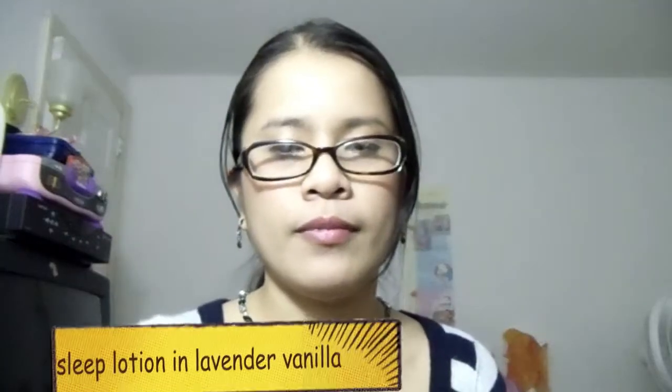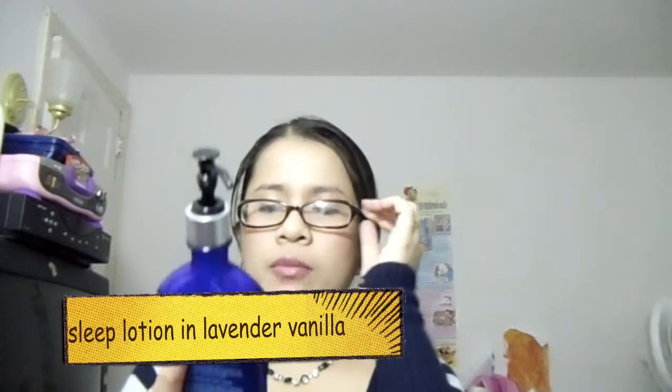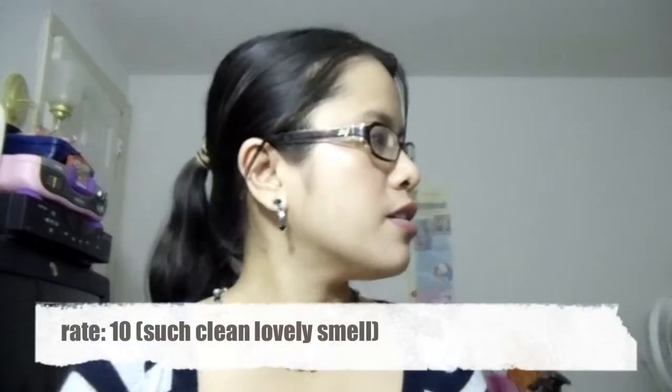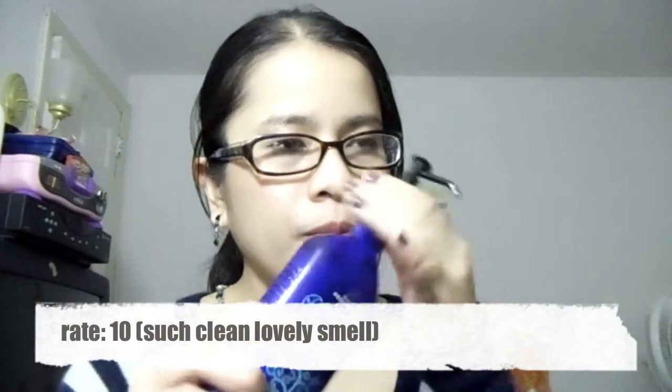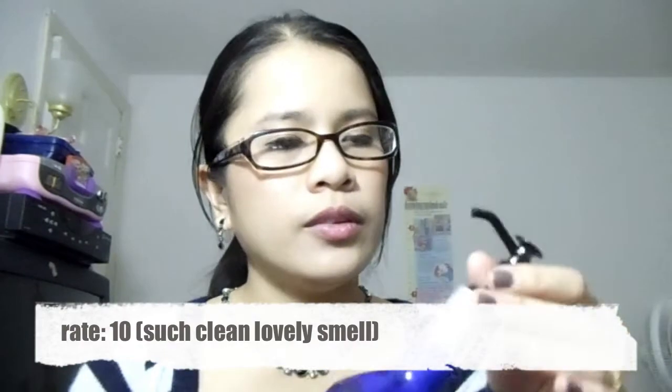Another thing I got is this Aromatherapy Bath and Body Sleep body lotion in Lavender Vanilla. It smells so good — Gabby loves this one too.